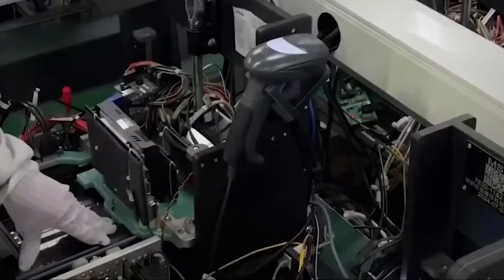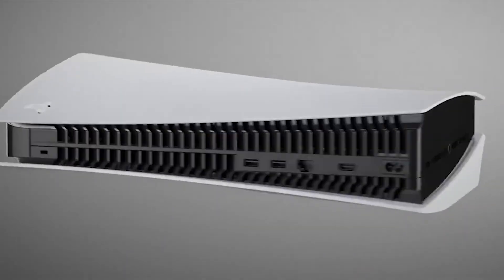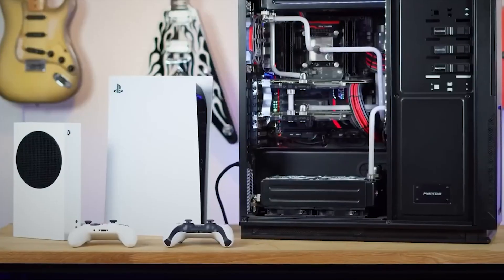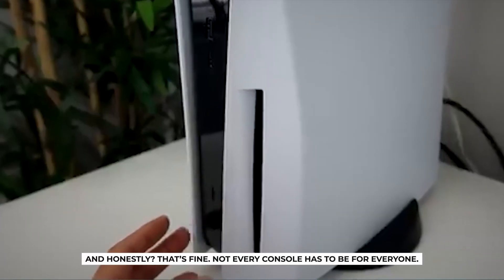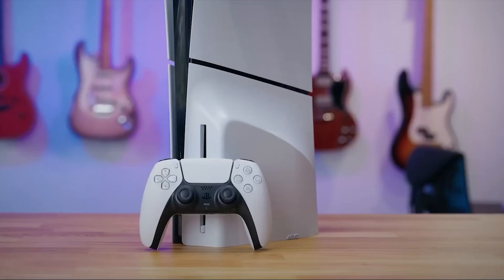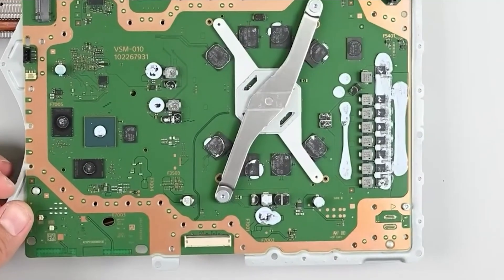It's still a beast, but if you want to see games at their absolute best — sharper, smoother, more realistic — then the Pro is worth considering. It's not a console for everyone; it's a console for enthusiasts, for the people who care about the little details, for the ones who paused Spider-Man 2 just to admire the reflections in a window. And honestly, that's fine — not every console has to be for everyone. The PS5 Pro is like a luxury car: you don't need it, but if you can afford it and you care about performance, it's going to make you smile every time you use it.